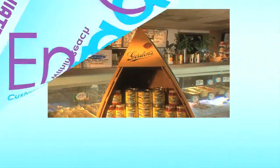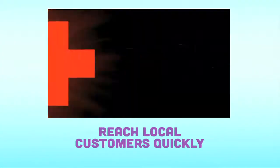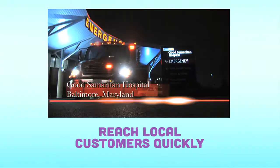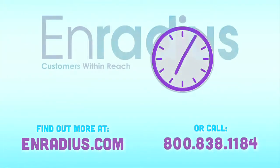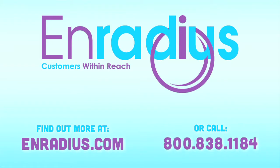Ready to enter the new world of advertising? You can have a new video reaching online customers in a week. It's time. In-radius, customers within reach.